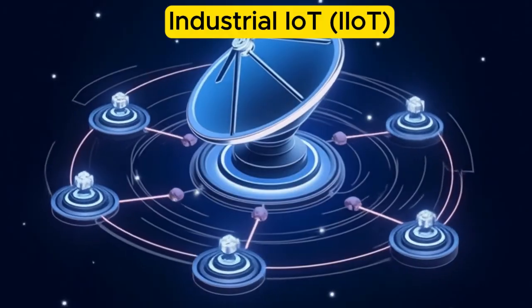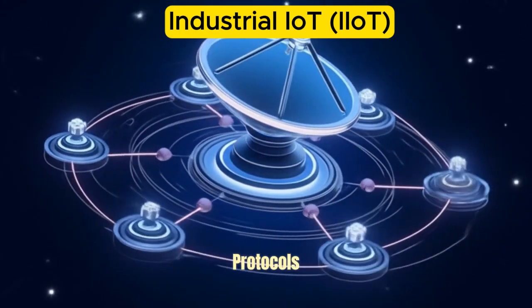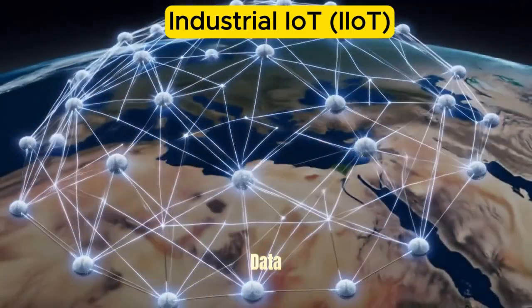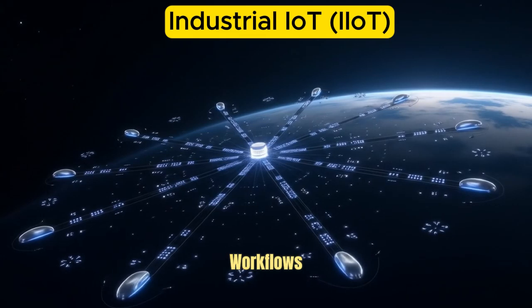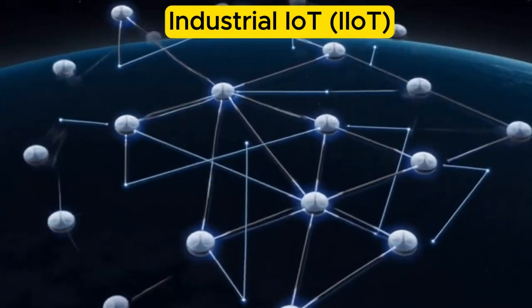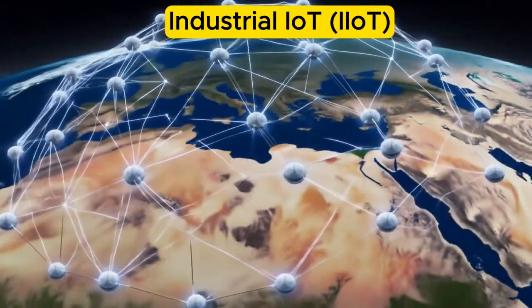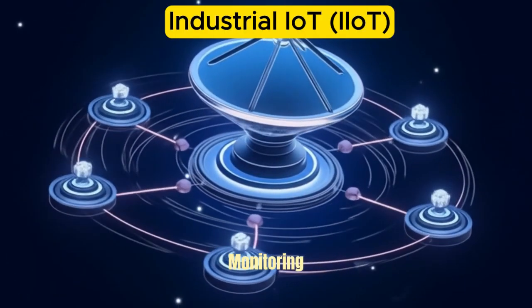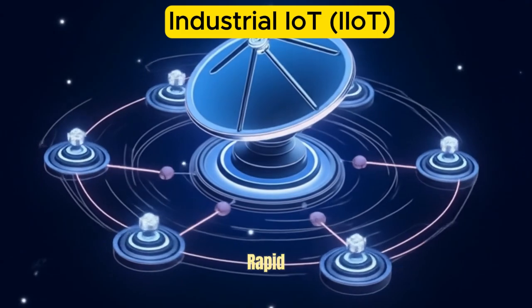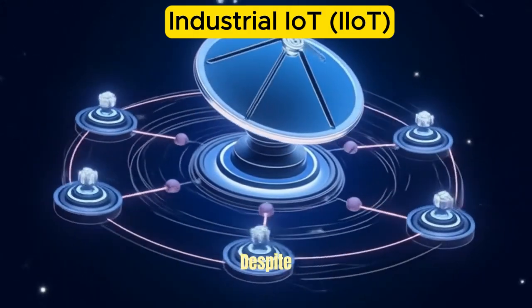Worker safety and compliance: Smart sensors and wearables help detect hazardous conditions, monitor worker movements, and ensure compliance with safety protocols. Benefits of IIoT include increased operational efficiency, cost savings through preventive maintenance, data-driven decision making, enhanced product quality, and greater agility to adapt to market changes, production demands, and supply chain disruptions.